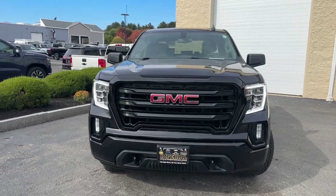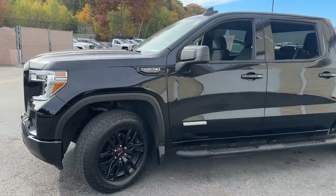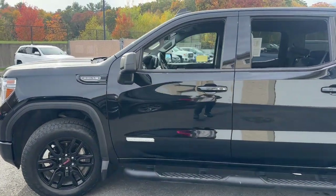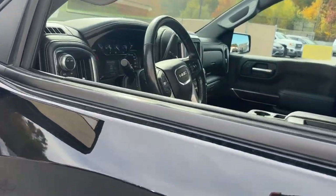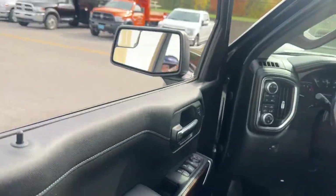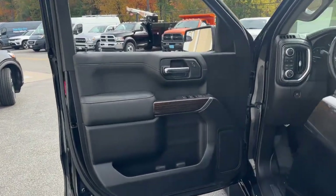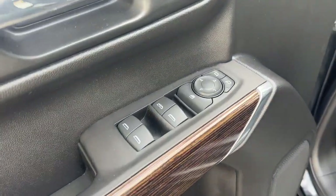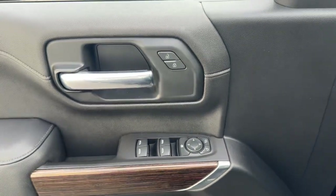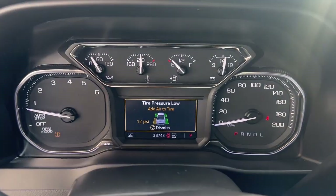Get acquainted with the 2021 GMC Sierra. This vehicle is an outstanding buy with fewer than 40,000 miles on the odometer. This strikingly handsome Sierra delivers full-size pickup strength and plenty of modern comfort and convenience. From its impressive towing and hauling capacity to its quiet spacious cabin and tech-saving connectivity, this is the truck built for today's lifestyle.